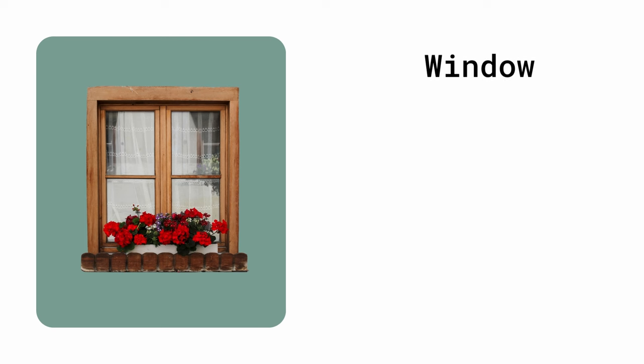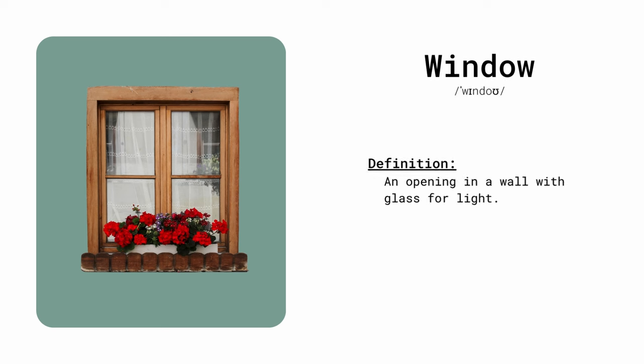Window. An opening in a wall with glass for light. I open the window to let in some fresh air.